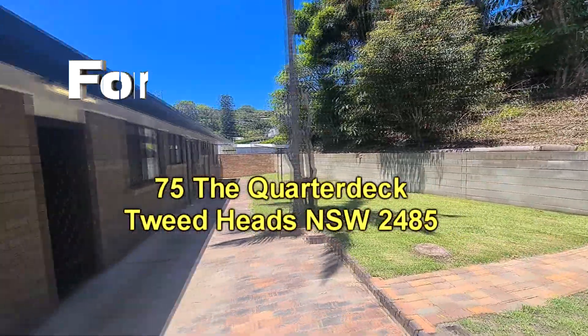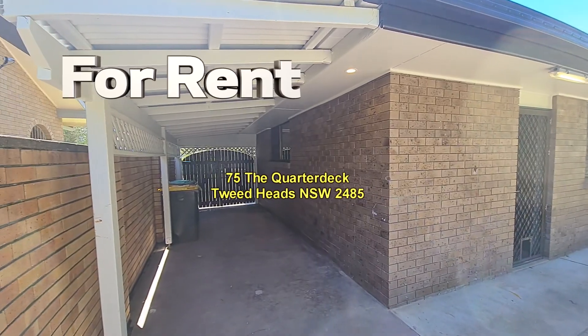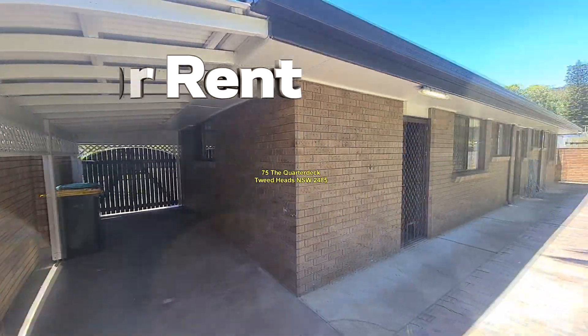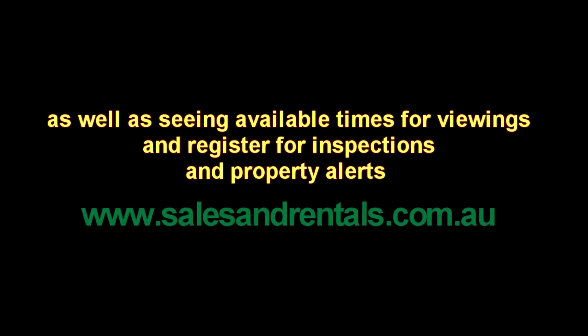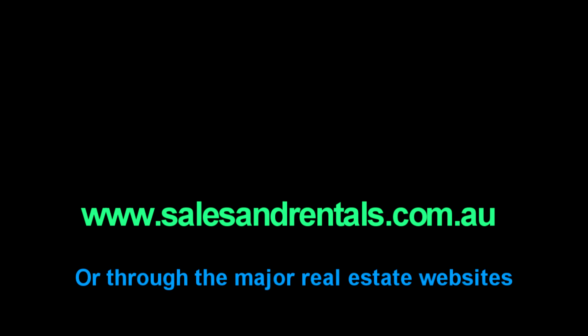That concludes our video presentation of 75 The Quarter Deck at Tweed Heads. To view property photos online and for more information, including inspection times, registering for viewings, and property alerts, please visit salesandrentals.com.au or through all the major real estate websites.